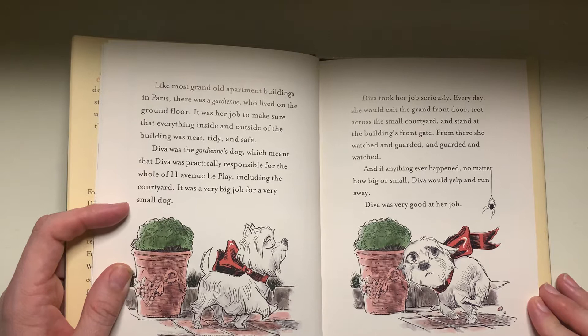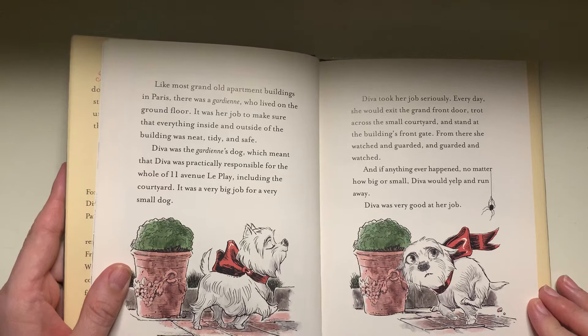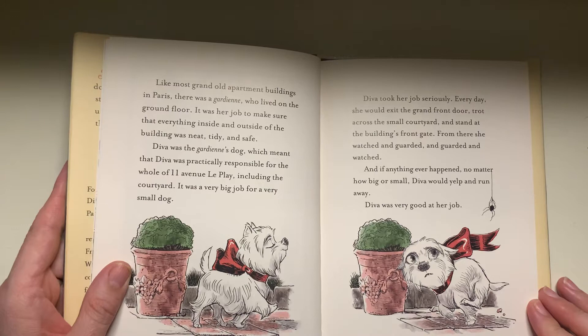It was a very big job for a very small dog. Diva took her job seriously. Every day, she would exit the grand front door, trod across the small courtyard, and stand at the building's front gate. From there, she watched and guarded and guarded and watched. And if anything ever happened, no matter how big or small, Diva would yelp and run away. Diva was very good at her job.